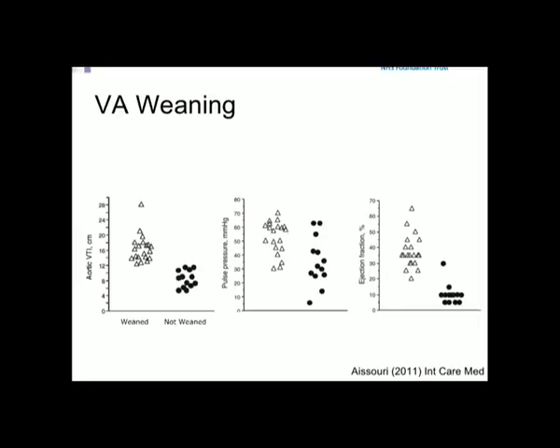When do we start weaning? Data from the French group shows echocardiographic markers — aortic VTI, pulse pressure, and ejection fraction — guide weaning decisions. As aortic VTI and ejection fraction improve, weanability steadily improves. We tend to go down to low flow — about one litre of pump flow — for around half an hour, assessing the patient both echocardiographically and biochemically with lactate and saturations.